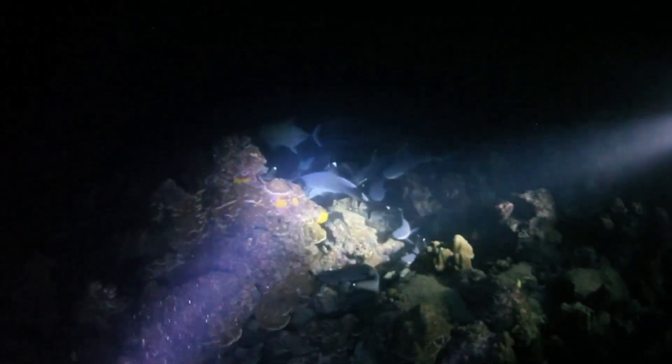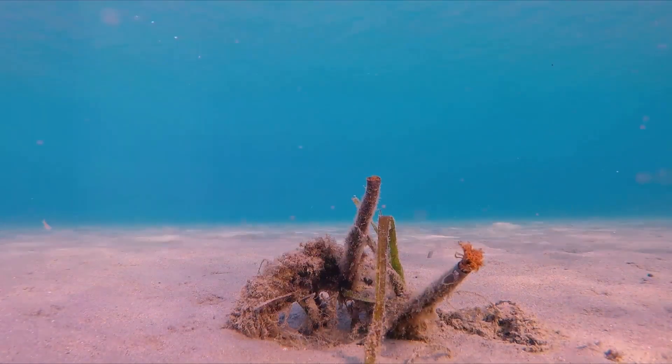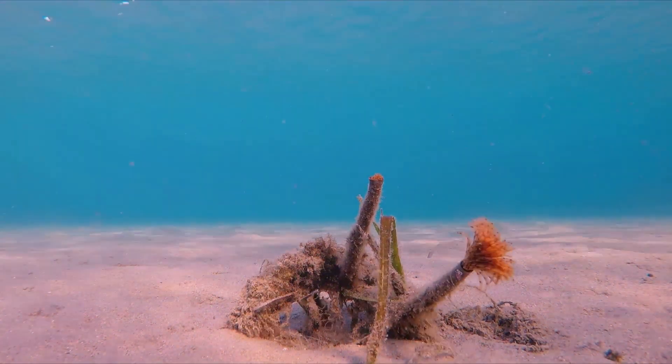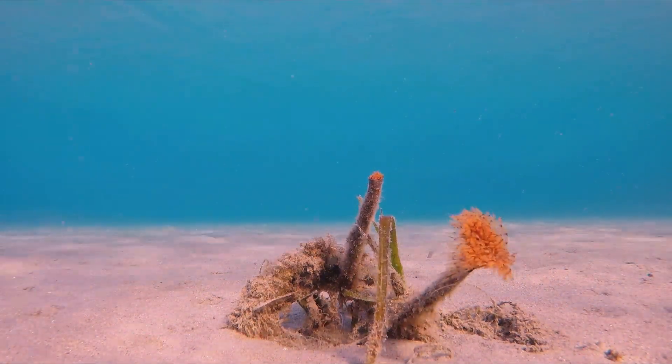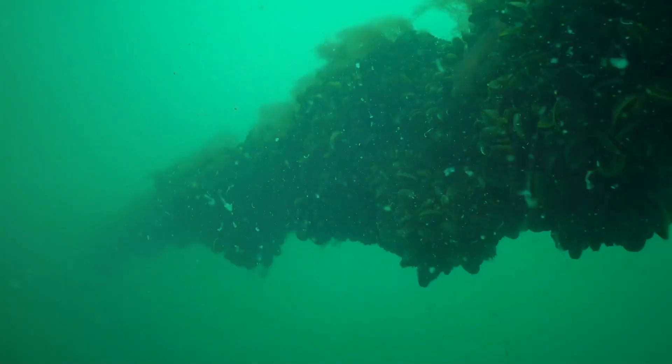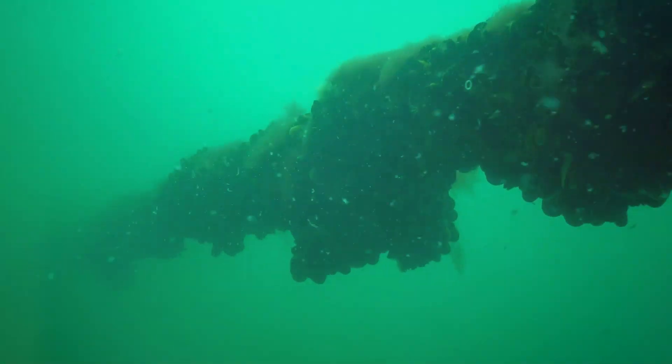Picture towering chimneys, known as black smokers, releasing plumes of dark, mineral-laden water. Around these vents, an astonishing array of creatures flourish. Giant tubeworms with their bright red plumes cluster together, drawing sustenance from the chemical-rich waters. Nearby, ghostly white crabs scuttle across the ocean floor, while colonies of mussels cling to the rocky surfaces.